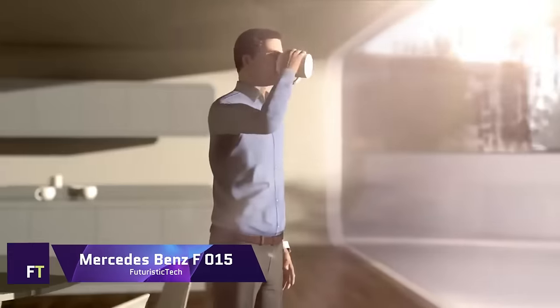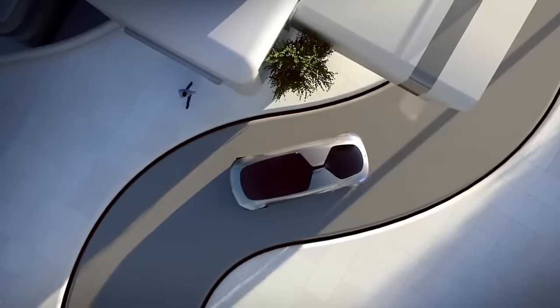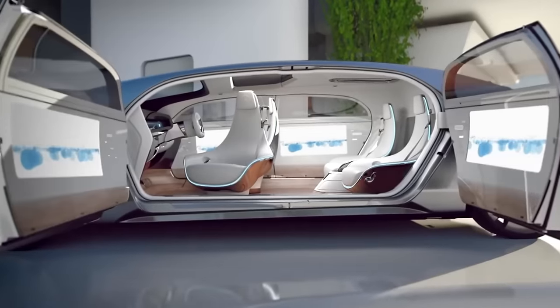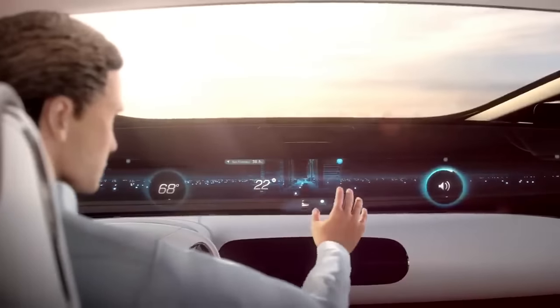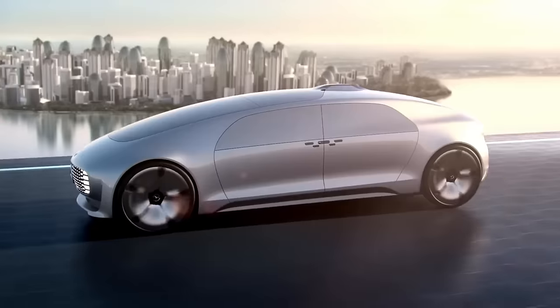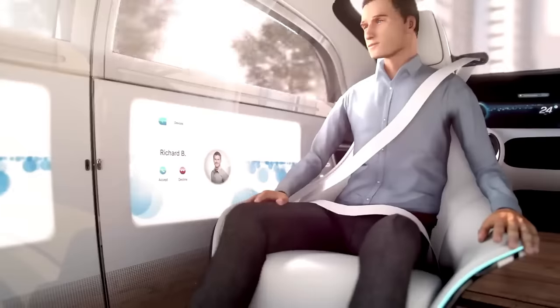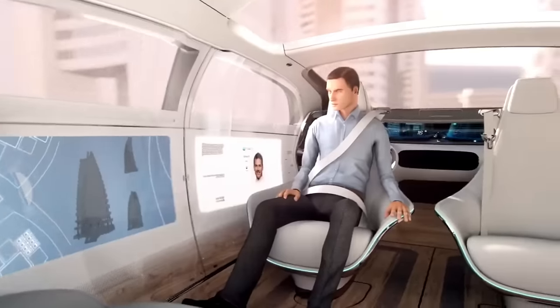The Mercedes-Benz F015 Luxury in Motion reimagines transportation as we know it. This self-driving luxury saloon elevates the car from a functional mode of transportation to an intimate sanctuary.